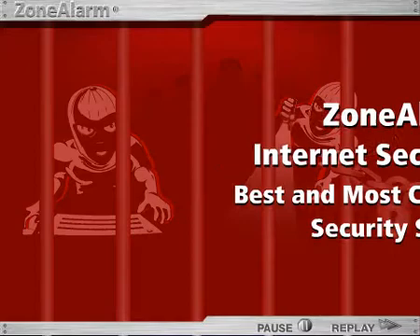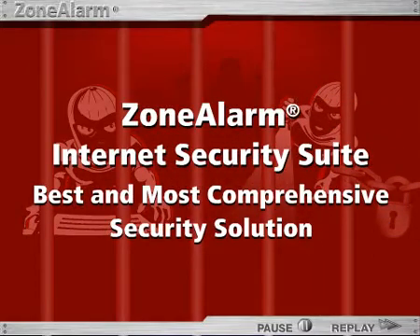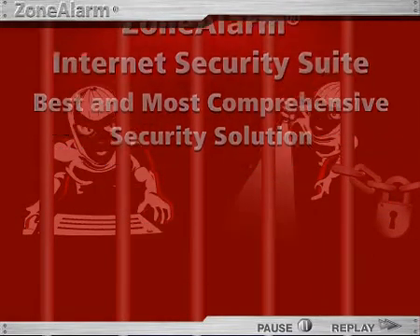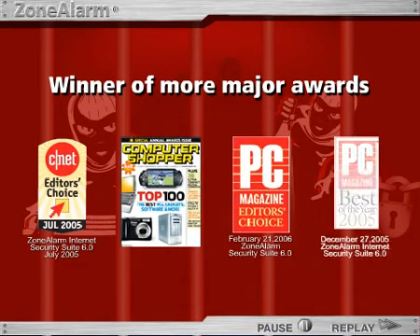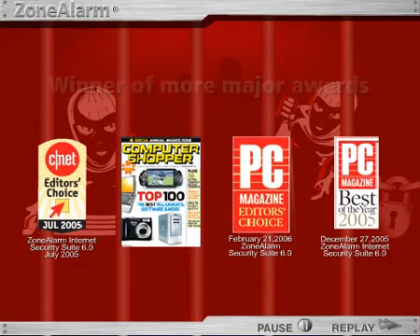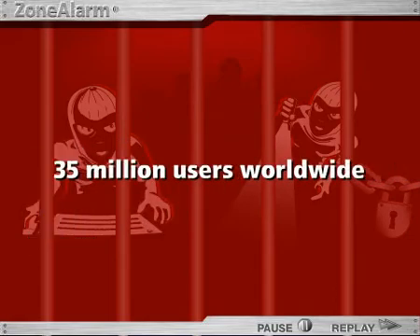ZoneAlarm Internet Security Suite is the best, most comprehensive, all-in-one security solution. Winner of more major awards than any other security software on the market, ZoneAlarm Internet Security Suite is trusted by over 35 million users worldwide.